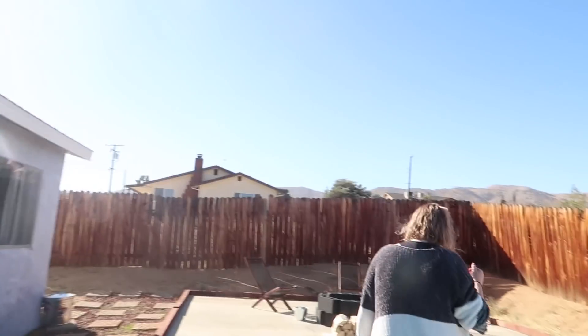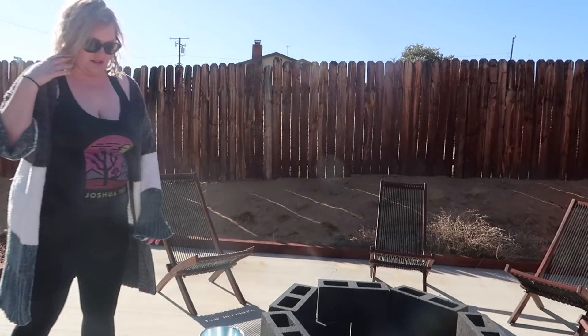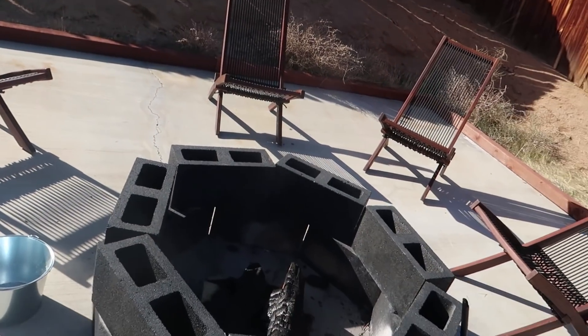Our trip has come to an end. We're packing up and we've got to deal with this fire that we lit last night. They had this beautiful fire pit. We didn't sit out here for long though, Nicole, because it was really windy. But yeah, let's deal with this.